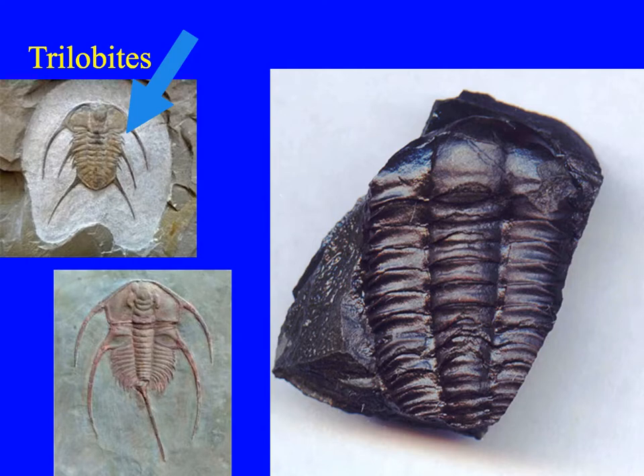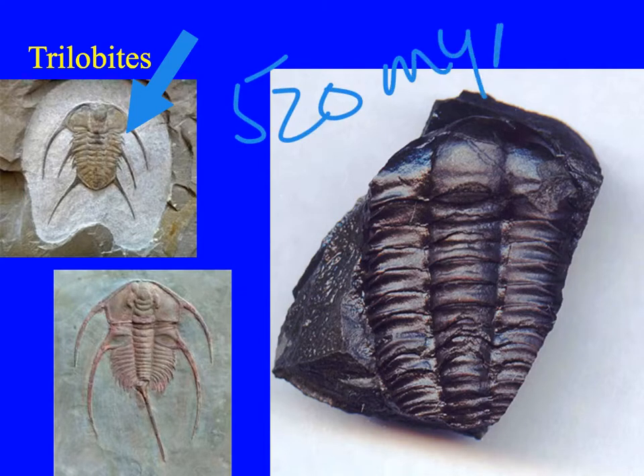This group includes the trilobites, which are the oldest of the arthropods — they were around more than 520 million years ago. At that point they already had a hard exoskeleton and well-developed eyes. This was when the continents were clumped together in Pangaea, and much of what we know as above water was then underwater. These organisms were called the butterflies of the sea, and they have since evolved into 20,000 different species of arthropods.